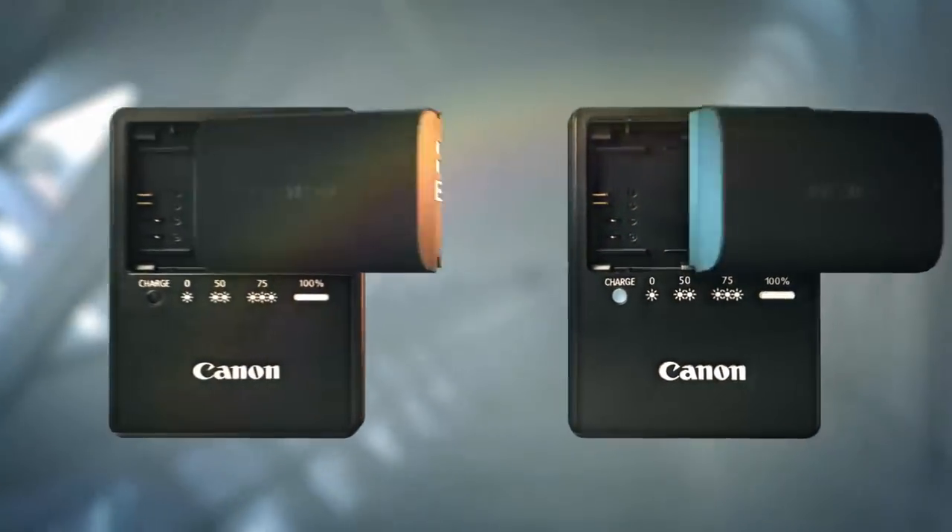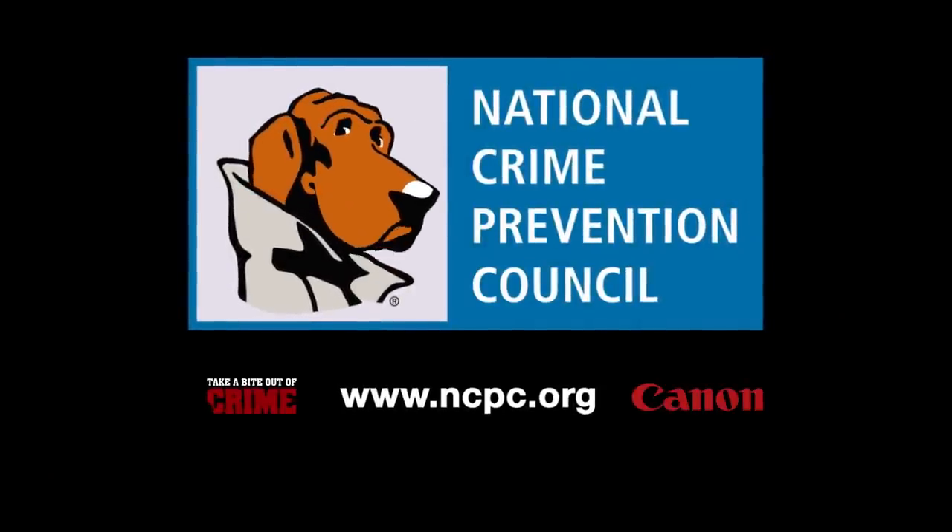But the little money you might save on a counterfeit battery and charger could all go up in smoke. Get real. Protect yourself. Buy from legitimate sources.